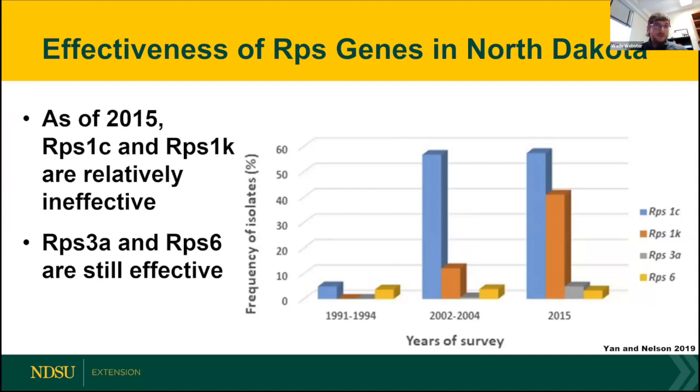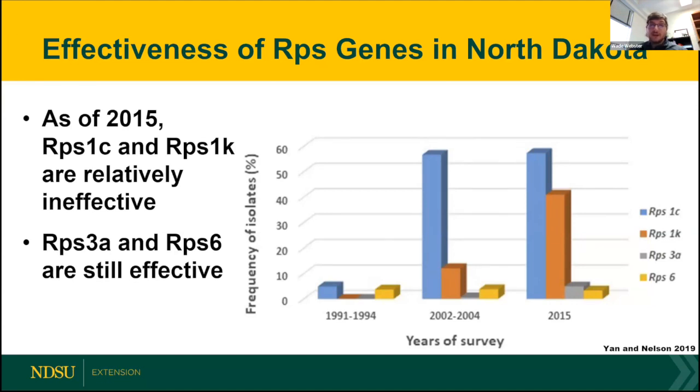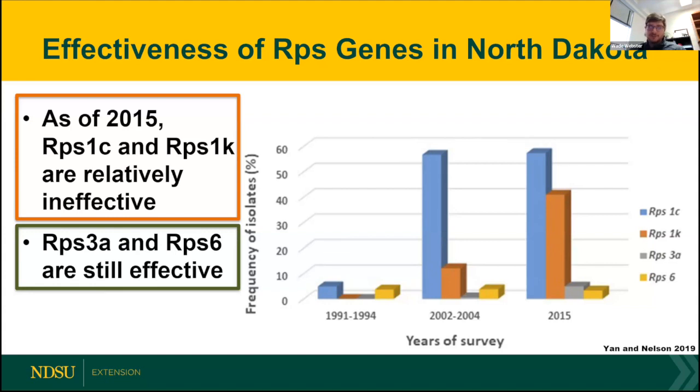This is data here out of NDSU. One of my predecessors, Berlin Nelson, was performing this work looking at the effectiveness of these RPS genes on populations across the state. It's the frequency of isolates that are able to still infect and cause disease with these genes — so the larger the bar, the more ineffective these resistance genes are. We can see that in 1990, all four of these resistance genes were still very effective. But as we progress to 2015, RPS1C and 1K are becoming highly ineffective — these are no longer effective management tools for protecting against Phytophthora here in the state. However, 3A and 6 are still highly effective, but the problem is that 3A and 6 commercially are lacking — there are oftentimes no options for growers to use varieties with these resistant genes present.